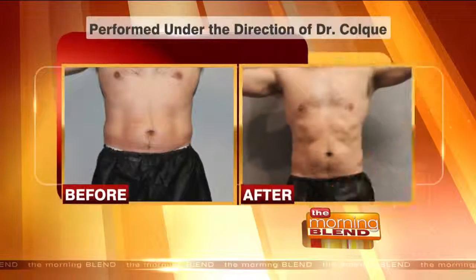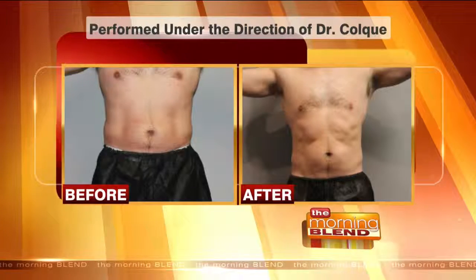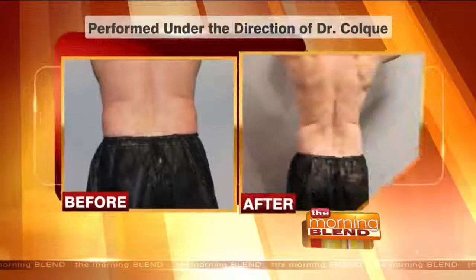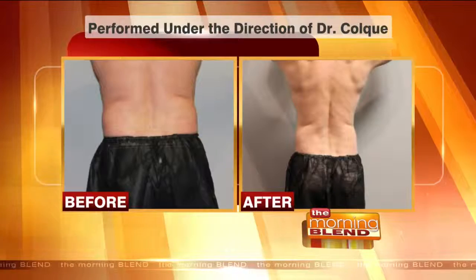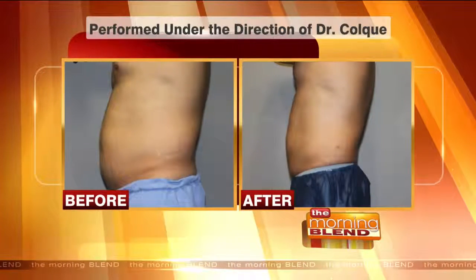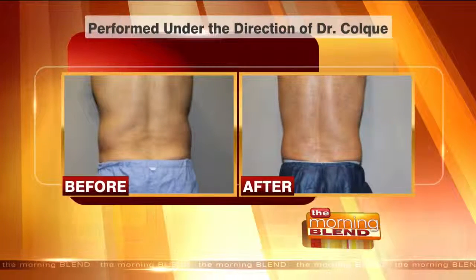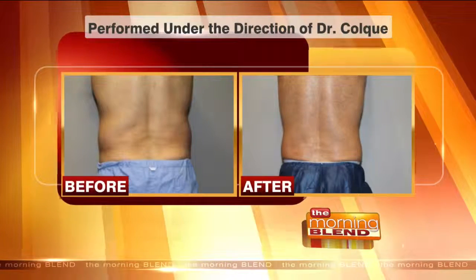What do you say to people who feel it seems too good to be true? It's not too good to be true, and the results speak for themselves. This is a great alternative to surgery because it is permanent fat destruction — it's not shrinking the fat cell, it's actually destroying it and your body eliminates it.